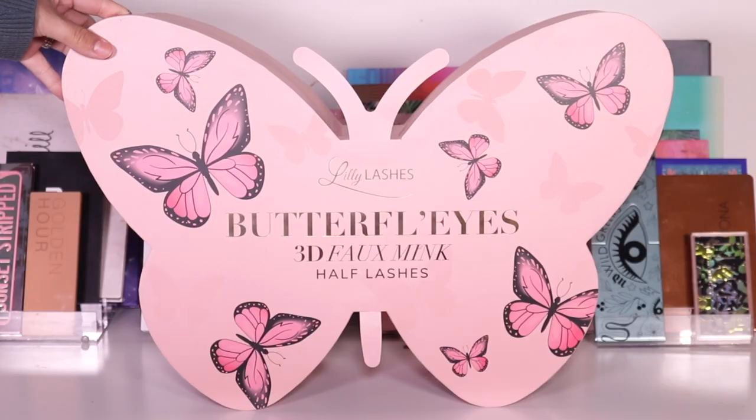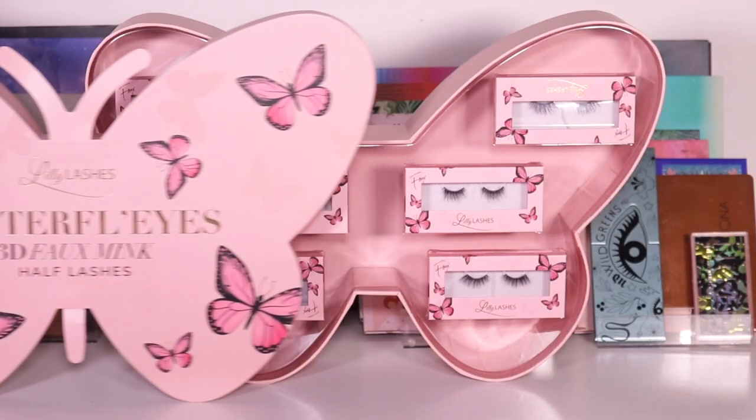Hi my honeys, welcome back to my channel! For today's video I'm going to be trying on some lashes for you guys. I received these in PR from Lily Lashes — this video is not sponsored, their team did not ask me to do this video, I wanted to do it for myself.